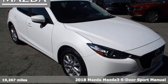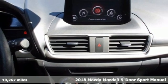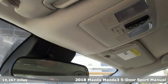Here's a 2018 Mazda 3 5-door. With Mazda, driving is what matters most. And get ready for an impressive combination of features.